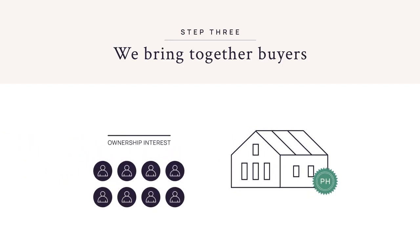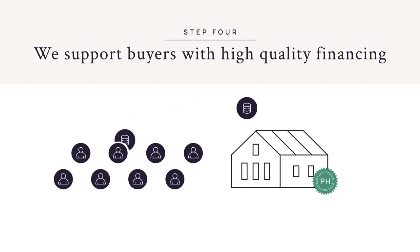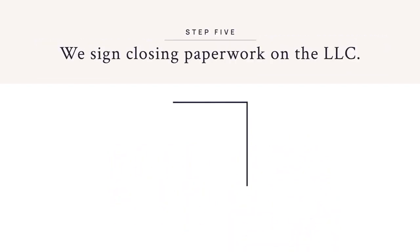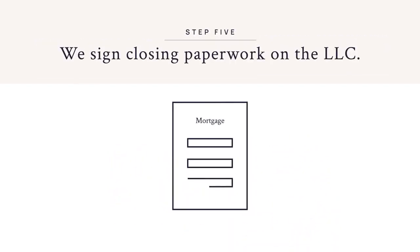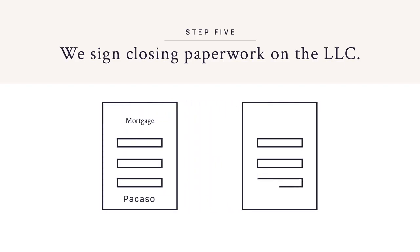Buyers can purchase their desired amount of ownership from one-eighth to one-half of the whole home. We enable qualified buyers to access funds in the LLC and finance up to half of their purchase. The financing relationship is directly between the LLC and the buyer. Picasso signs closing paperwork on behalf of the LLC. In parallel, buyers sign the LLC owner operating agreement to complete their purchase.